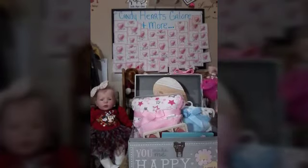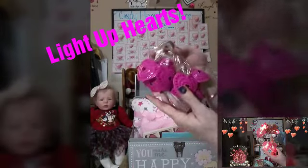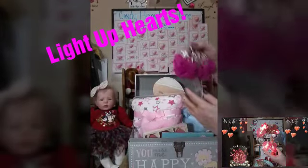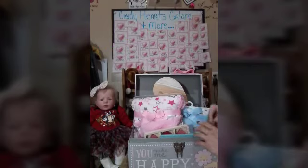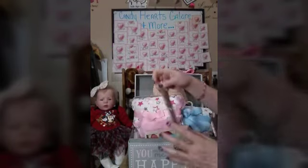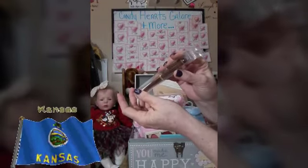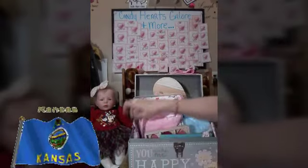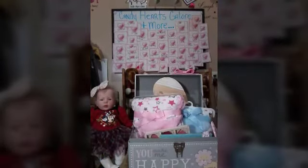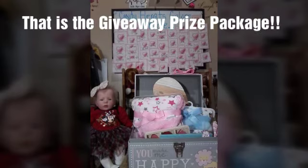You also get lighted hearts for your romantic night — those light up and they are in the box. Valentine's stickers. You also get a wooden pen from Kansas — that's where your giveaways are coming from. There is just so much in there, but that is just some of the neat things in this giveaway package.